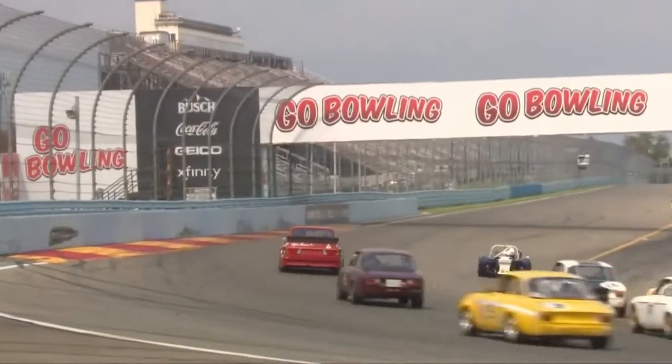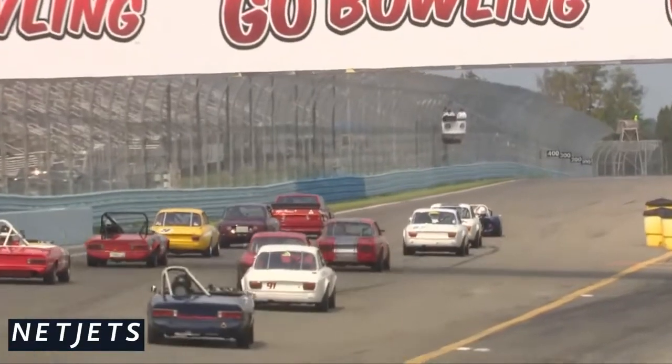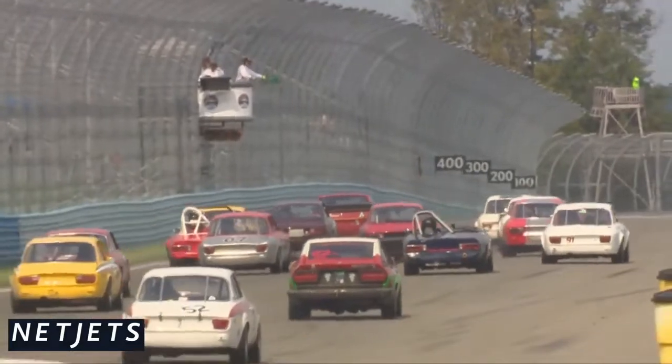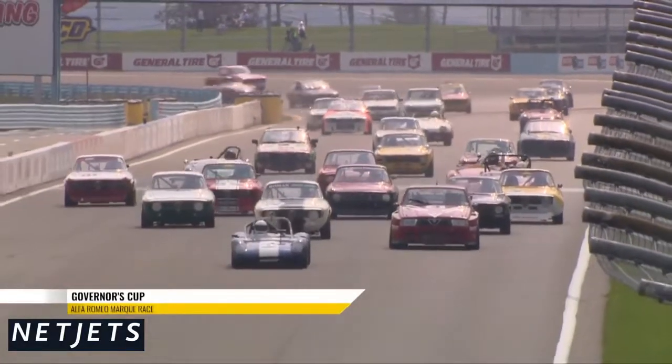Russell Jones: 46 cars are about to take the green flag — 46 Alfas! I didn't even know there were that many Alfas racing. Here we go, Jonathan. Here we go then for the Governor's Cup, a wonderful tradition and our featured marque here at Watkins Glen.